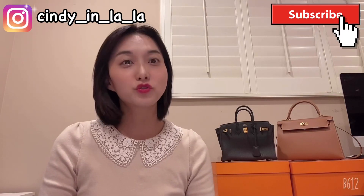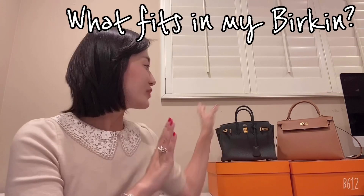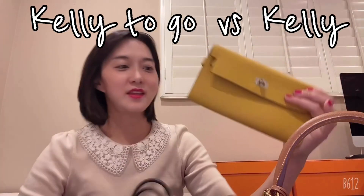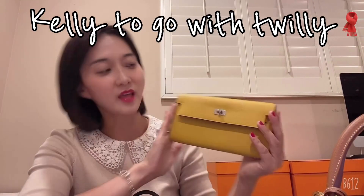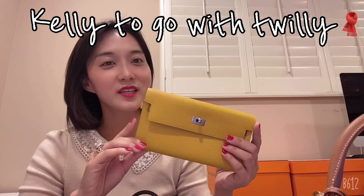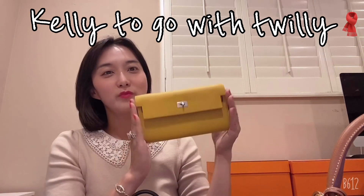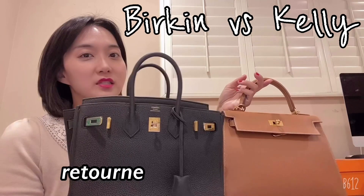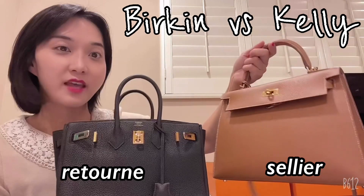Hi guys, welcome to Cindy in LA. Today I'm gonna show you what fits in my Birkin 25, compare Kelly 28 and Kelly to Go wallet, and show how I can use the Kelly to Go wallet with a Twilly. As you know, Birkin 25 has a very casual vibe compared to Kelly 28. The Sellier Routon has more casual vibe than Sellier, and this is a smaller size.